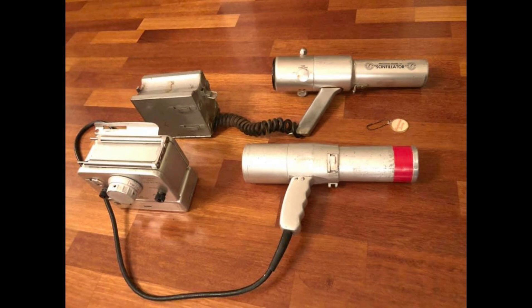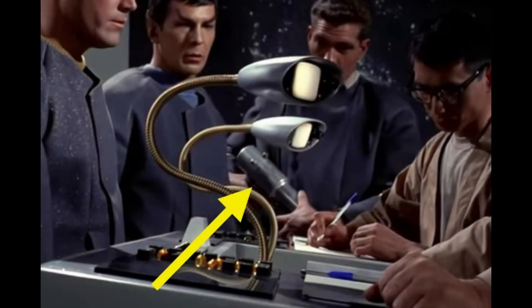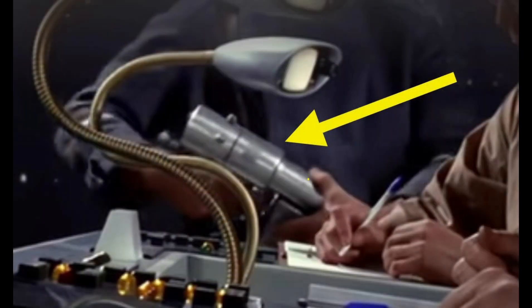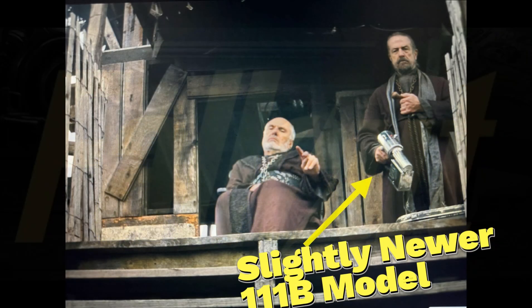The Model 111 wasn't just confined to scientific endeavors. It made a memorable appearance as a prop in the original Star Trek episode, The Cage. Its futuristic design perfectly suited the sci-fi aesthetic, symbolizing advanced technology and exploration. Recently, it also appeared in the new Fallout TV series, continuing its legacy in pop culture.